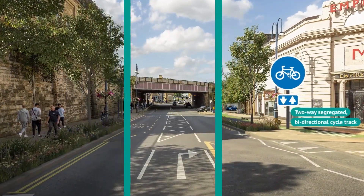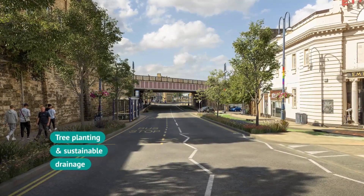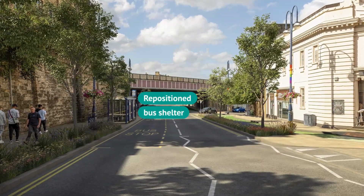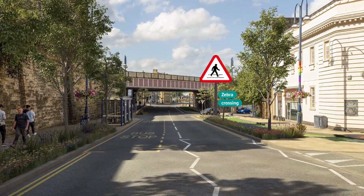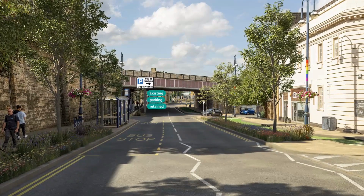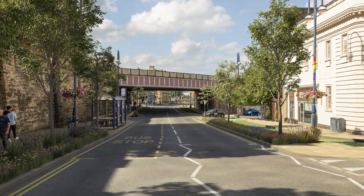A two-way segregated cycle track runs along the east side of the street between Brook Street and the railway bridge. The bus shelter on the west side is repositioned away from the wall, making it easier for people to walk around. A zebra crossing is also provided at the end of Viaduct Street, which becomes one-way for vehicles between Fitzwilliam Street and John Williams Street. On-street parking is retained on the opposite side of the main street.